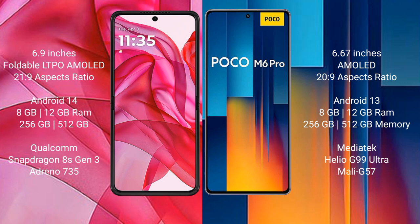Xiaomi Poco M6 Pro comes with 8GB or 12GB RAM and 256GB or 512GB internal storage, powered by a MediaTek Helio G99 Ultra processor with GPU Mali G57.